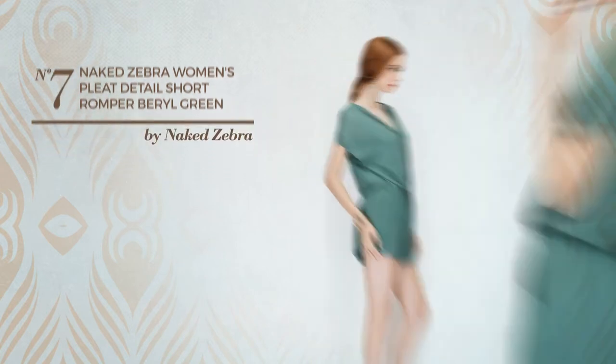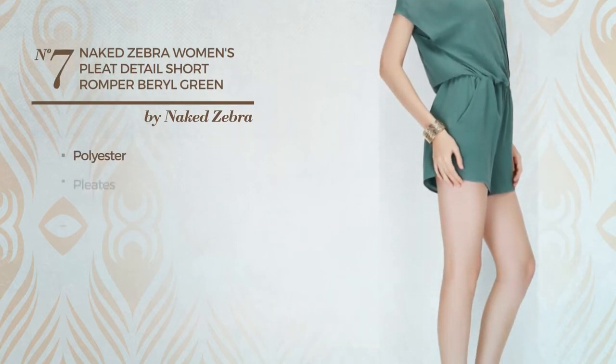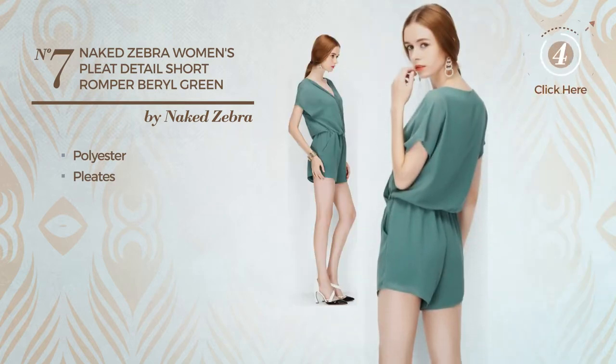Number 7. A short length romper. Crafted from quickly drying polyester, styled with pleats. Available in 8 other colors.